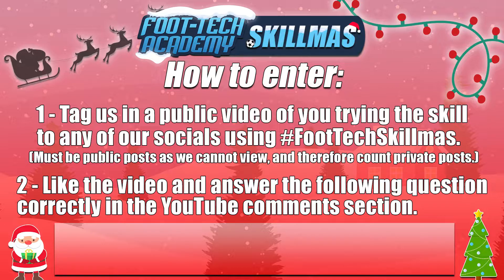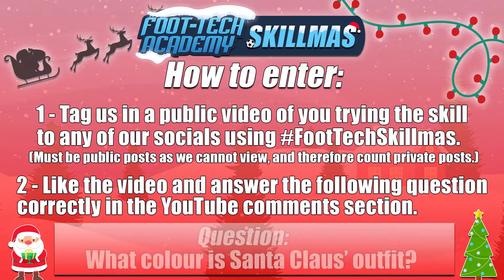We've also got another way. Secondly, like the video and answer the following question correctly in the YouTube comment section down below. Please note as well that you can enter through both of these ways, meaning if you take part in 25 days, you could have up to 50 different entries into our competition.